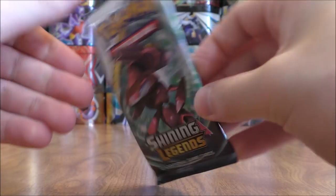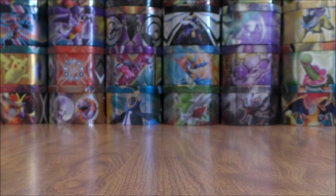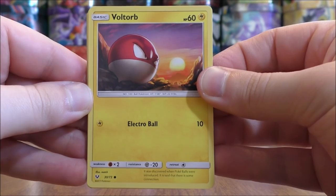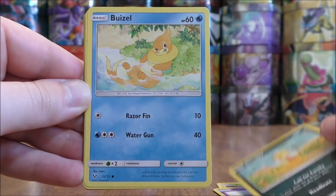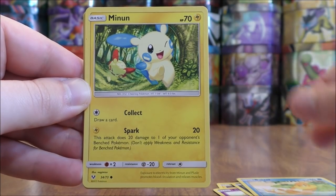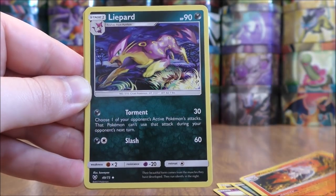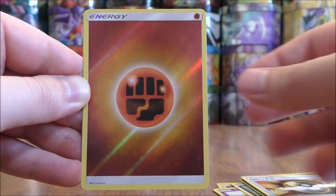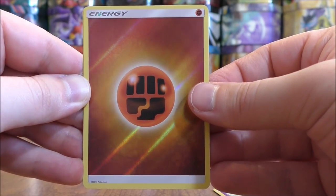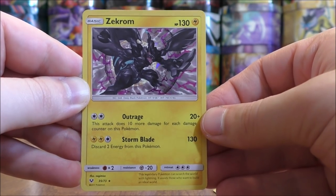Shiny Genesect pack. Voltorb to start this pack, Ekans, Scraggy, Buizel, Minun, Water type energy, Volcarona, Liepard, Ultra Ball. Reverse Holo of a Fighting type energy — again such a great looking energy card. And the final card would be a Zekrom.